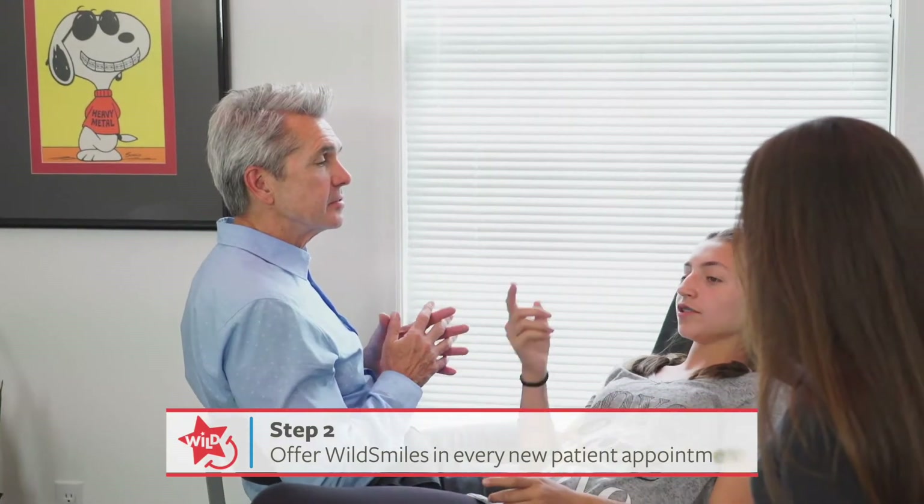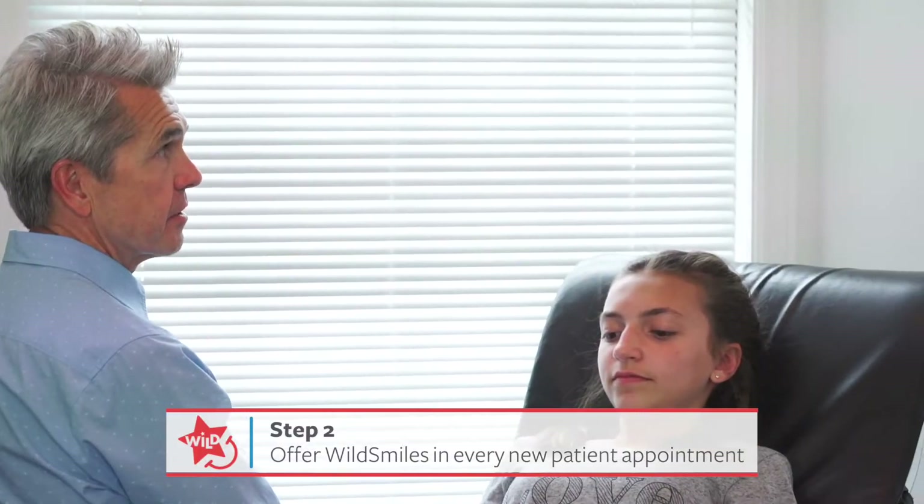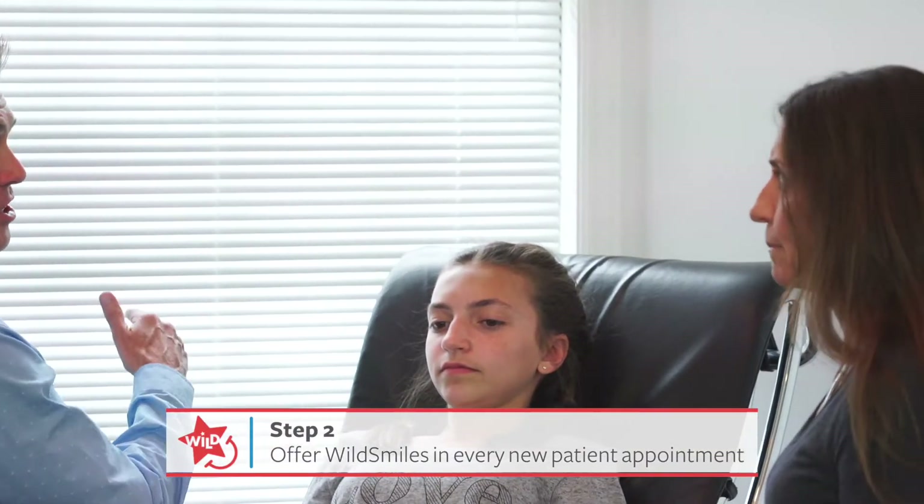The second step is to make sure to mention the fact that you offer WildSmiles to every new patient. Even if the patient might not choose WildSmiles, they know someone who will.